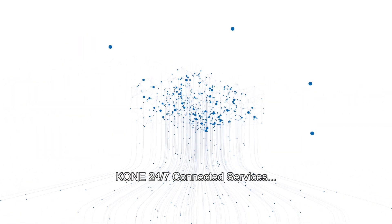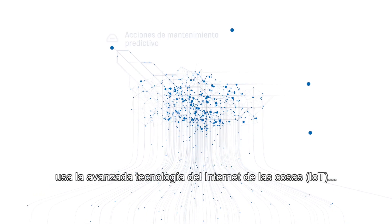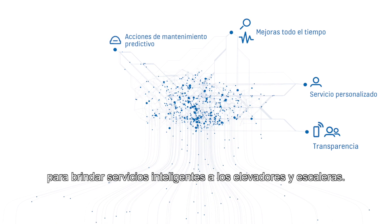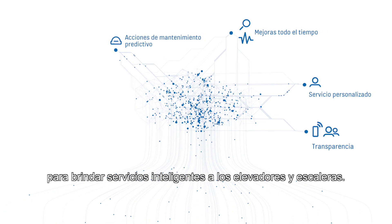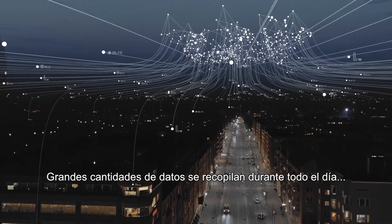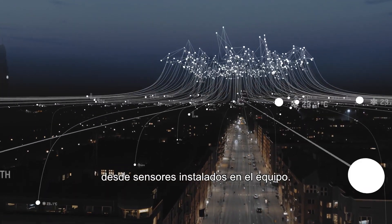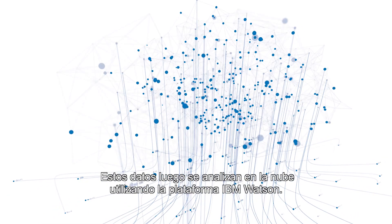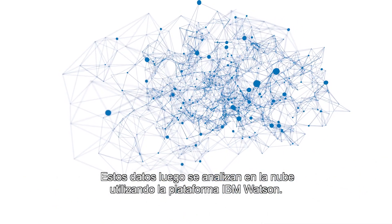KONE 24-7 Connected Services uses advanced Internet of Things technologies to bring intelligent services to elevators and escalators. Vast amounts of data are collected around the clock from sensors installed in the equipment. This data is then analyzed in the cloud using the IBM Watson platform.